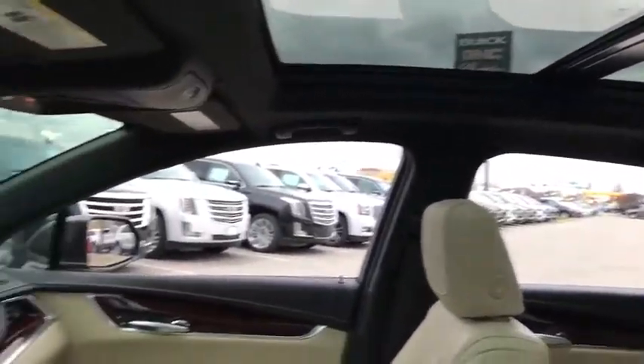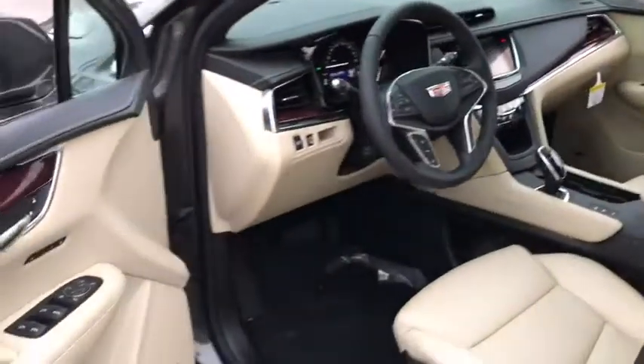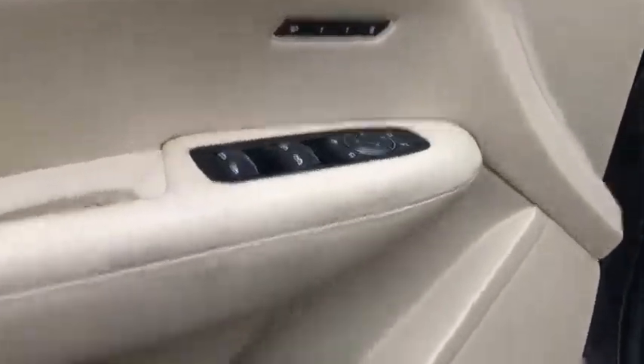Backup camera, keyless entry, remote engine start, power passenger seat, all-wheel drive, traction control, leather wrapped steering wheel, power steering.